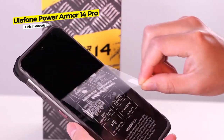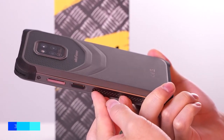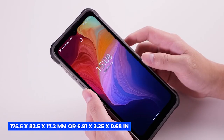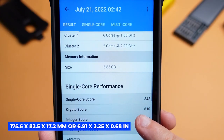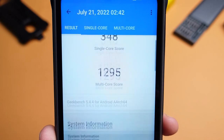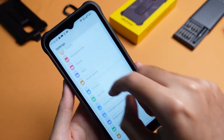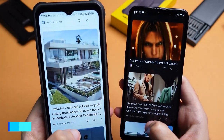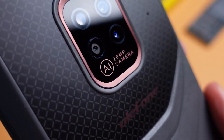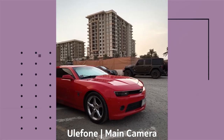At number 2, the Ulefone Power Armor 14 Pro. This 358.2 gram or 12.64 ounce phone has dimensions of 175.6 by 82.5 by 17.2 millimeters, or 6.91 by 3.25 by 0.68 inches, and a 6.52-inch TFT display with nearly a 71% screen-to-body ratio. It runs Android 12 on a Helio G85 processor, has a superb 10,000 milliamp hour battery, and a triple rear camera of 20 MP plus 2 MP plus 2 MP with a Sony IMX350 sensor.